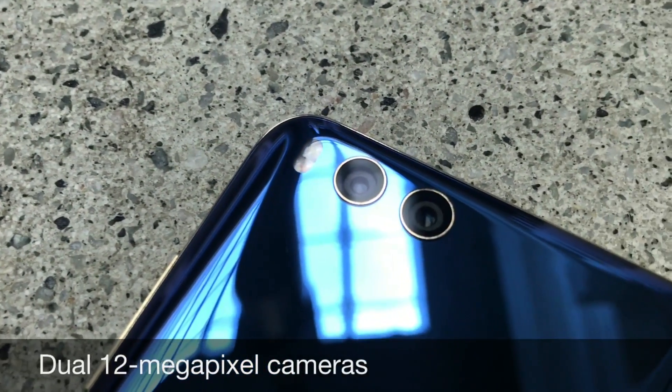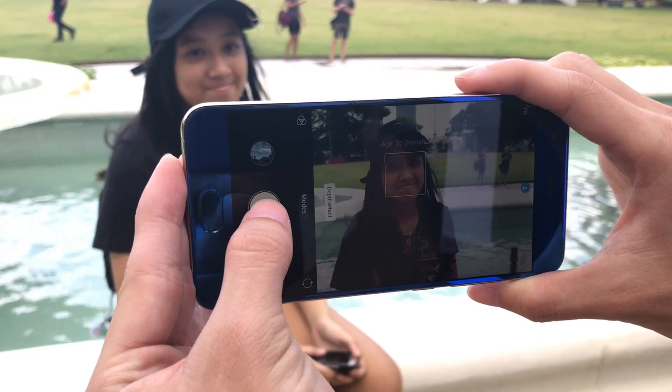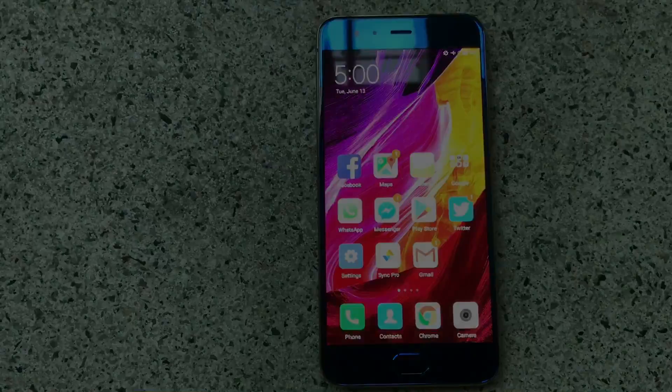The dual cameras here are much like the iPhone 7 Plus and are capable of taking portrait shots. If you're looking to get the Mi 6, I suggest waiting a little while longer for the international version to be released. Be sure to check out the review below for the full details. I'm Aloysius Loh for CNET.